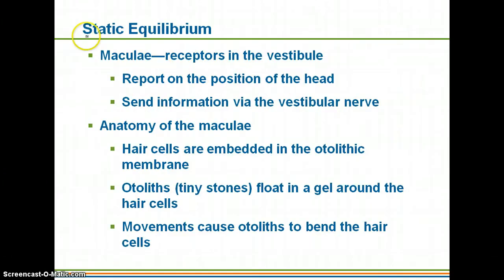For static equilibrium, the receptors are in the vestibule and they report the position of your head. If you close your eyes, you know whether you're upright, upside down, or lying on your side — mainly because of your static equilibrium receptors. You have hair cells embedded within a gelatinous structure called the otolithic membrane, which contains tiny stones called otoliths. When those otoliths move due to head position, they cause the hair cells to bend and trigger an impulse to your brain.